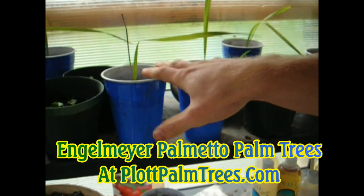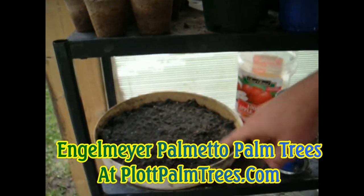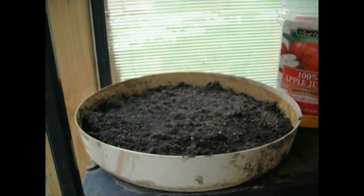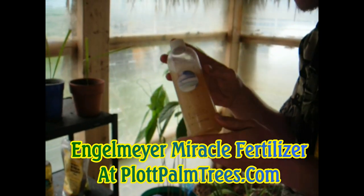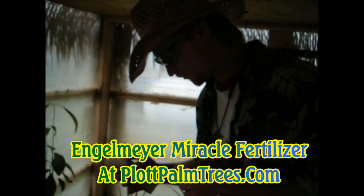Here's some Engelmeyer palmetto palms — got some up here. And right here in this tray, what I have down below is a hundred palm seeds, and they will be germinating this summer, so I'm waiting for that. That's going to be exciting. This leads me to some miracle medicine, which is the Engelmeyer Fertilizer — Miracle Magic Fertilizer Solution. Two ounces of this can go into a gallon of water and feed your palm trees or any other plants, cactuses, and it will put 250% growth. It's a root stimulator.